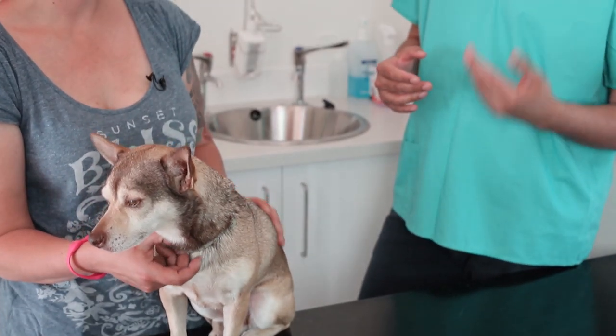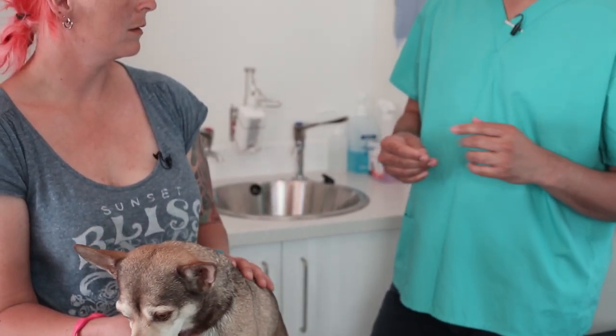Owners know their dogs really well, so the first sign of a problem is a sign it's time to investigate. So what are the most common eye problems you see? The most common ones are conjunctivitis, eye infections, corneal ulcers, and dry eye, which is one of the most common conditions in dogs.